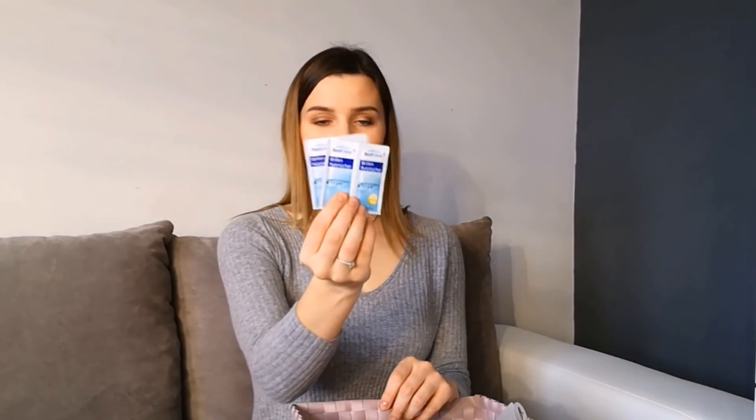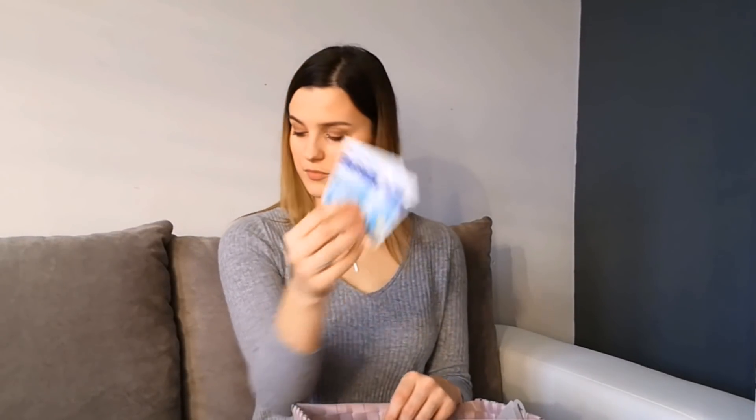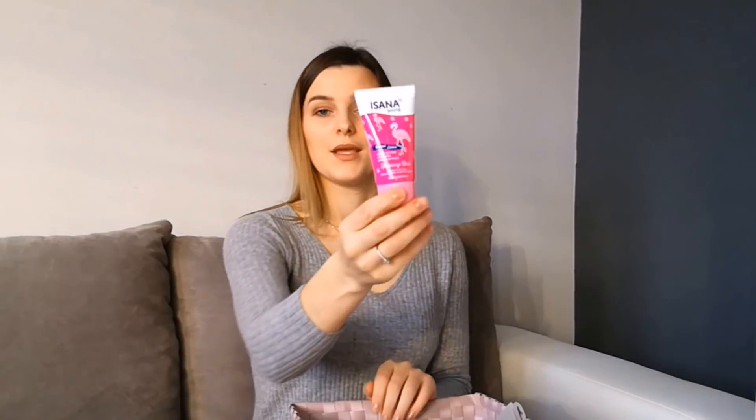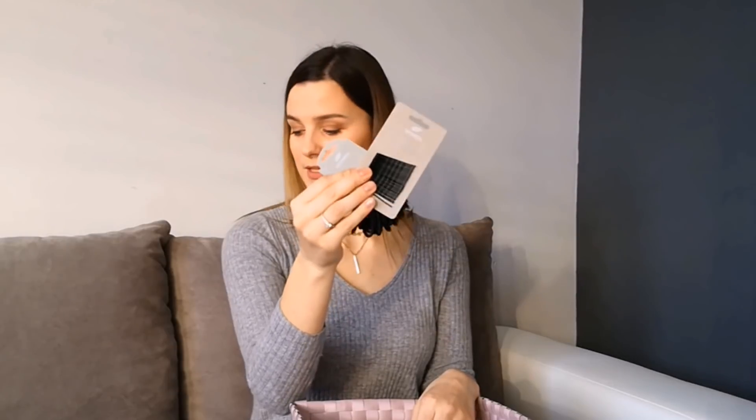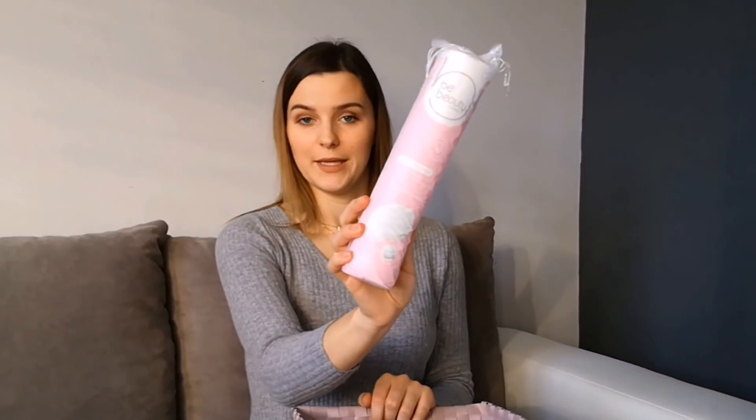Takie chusteczki do przetarcia okularów. Krem do rąk. Gumki do włosów i wsuwki — na pewno się przyda, kiedy jakiejś pani rozwali się fryzura i będzie trzeba ją uratować. Maskarę zwykłą z Rossmana. Taką taśmę do czyszczenia ubrań. Płatki. Puder matujący w kolorze transparentnym.